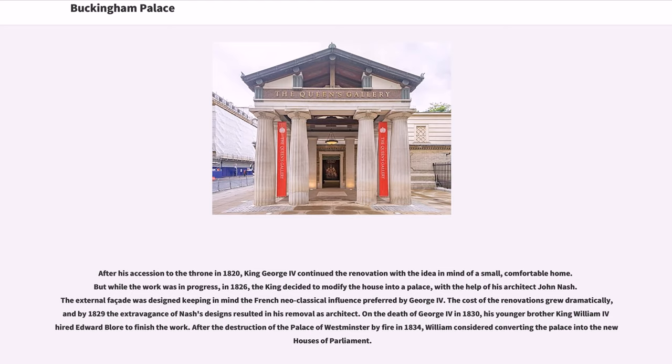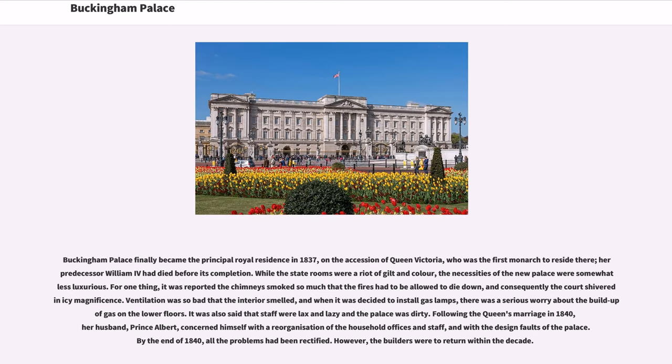After the destruction of the Palace of Westminster by fire in 1834, William considered converting the palace into the new houses of Parliament. Buckingham Palace finally became the principal royal residence in 1837, on the accession of Queen Victoria, who was the first monarch to reside there; her predecessor William IV had died before its completion. While the state rooms were a riot of gilt and color, the necessities of the new palace were somewhat less luxurious. It was reported the chimneys smoked so much that the fires had to be allowed to die down, and consequently the court shivered in icy magnificence.